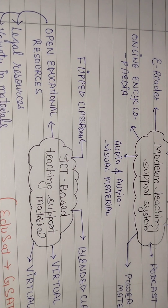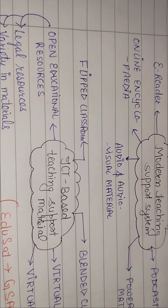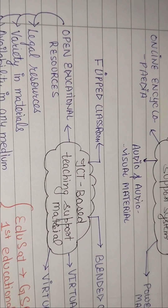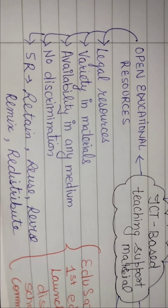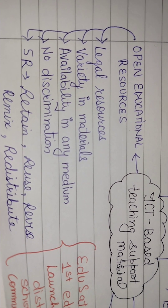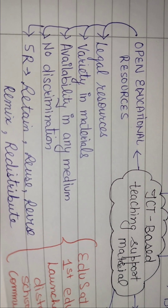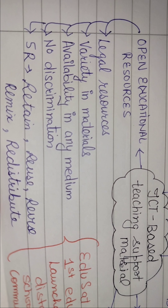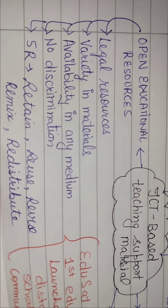Flipped classroom — इसमें बच्चे को पहले ही material online या किसी भी way में send कर दिया जाता है। वो उसे समझते हैं और जो चीज़ नहीं समझती classroom में समझाई जाती है। Open Educational Resources (OER) — जिनके through बच्चे को distance mode में पढ़ाया जाता है। ये resources legal हैं, variety में material provide होता है।